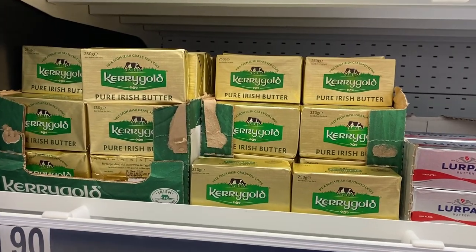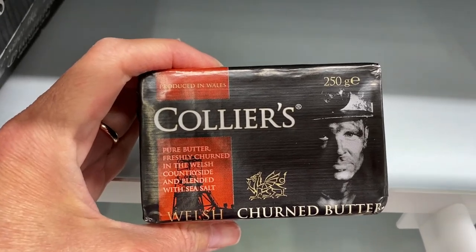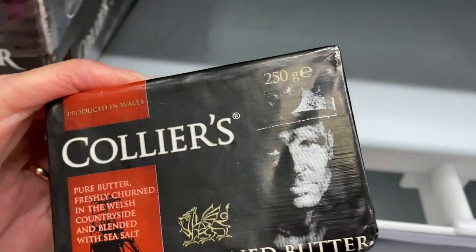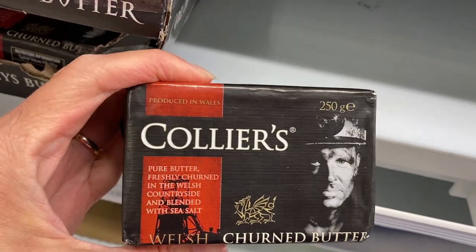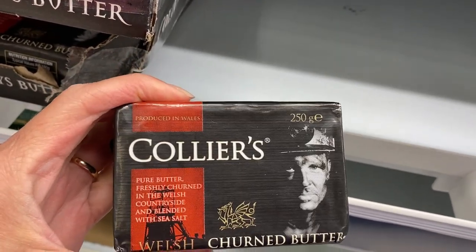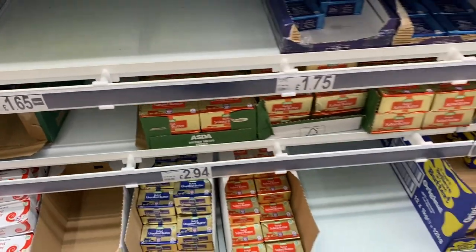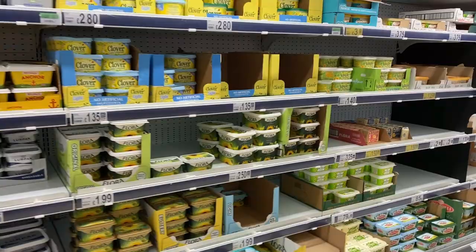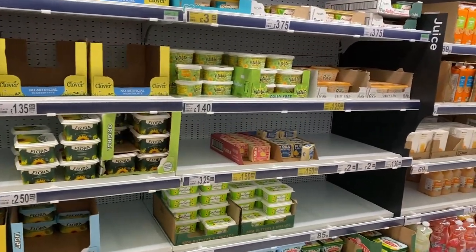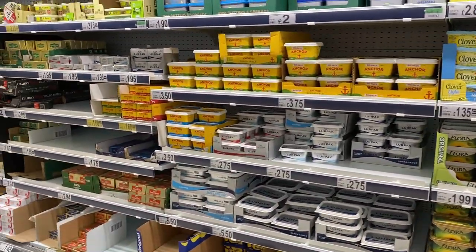We've got some Kerrygold butter, my favorite. Oh, here's Welsh butter — I haven't seen this before. Interesting. You have a miner with a really dirty face on the front of the butter — interesting choice in packaging design. I kind of feel like there's more spreadable margarine as opposed to butter here in the U.K. versus the U.S.